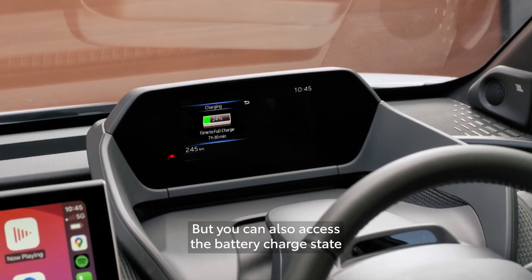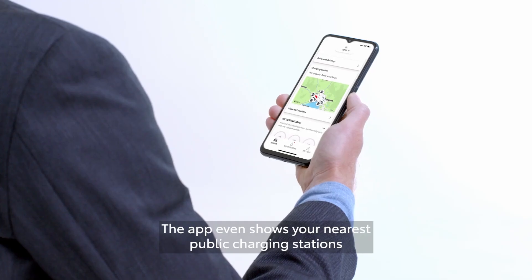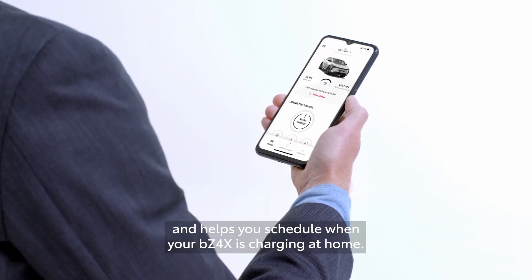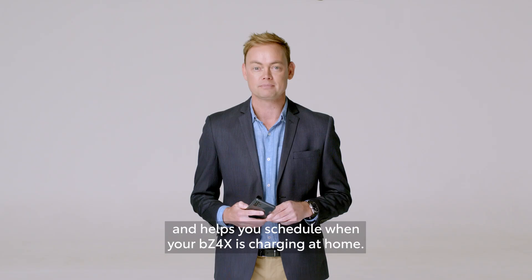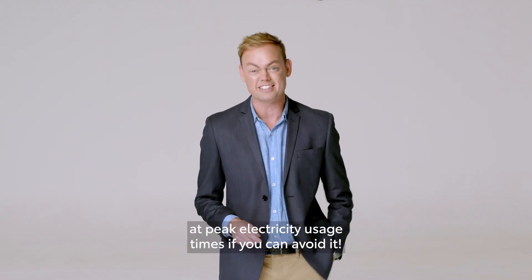You can also access the battery charge state via the My Toyota Connect app. The app even shows your nearest public charging stations and helps you schedule when your BZ4X is charging at home. A handy tip is to try and avoid charging at peak electricity usage times, if you can avoid it.